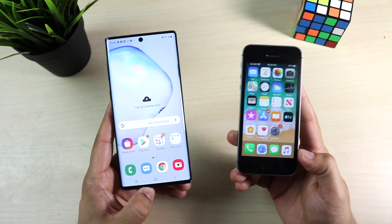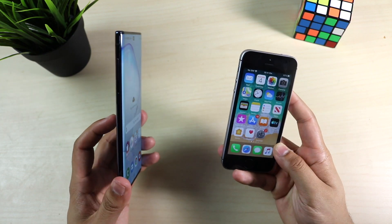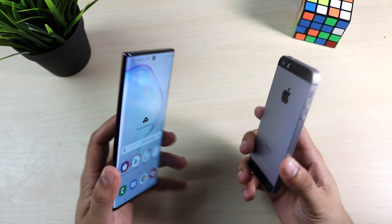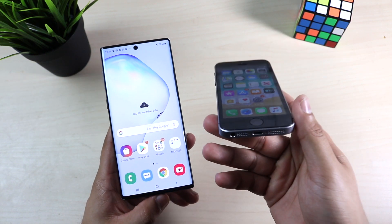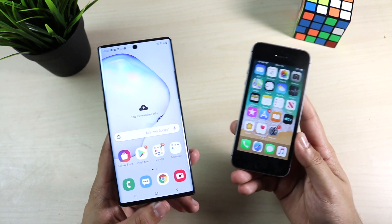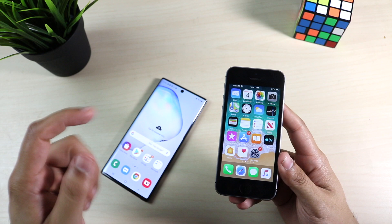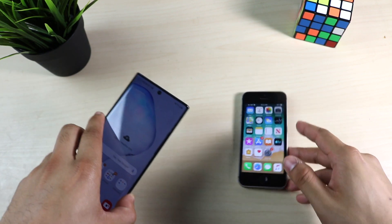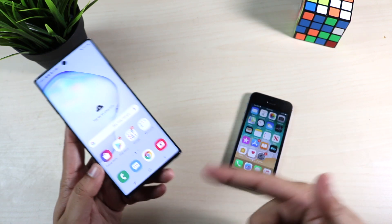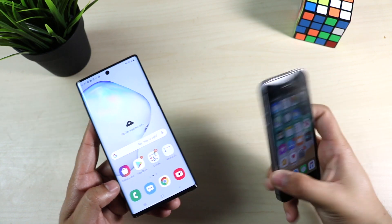I'm going to do a quick speed comparison and talk about the cameras, but in every way I looked at it, the Note 10 is the better device. It's better in every sense — the only thing I can think of that the iPhone SE wins in is the headphone jack. On the front of the iPhone SE we have a 4-inch IPS panel, 640p, 326 pixels per inch. On the Samsung Galaxy Note 10 you have a Dynamic AMOLED display, 6.3 inches, 1080p, 401 pixels per inch.